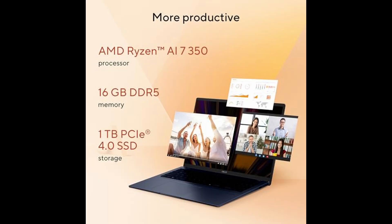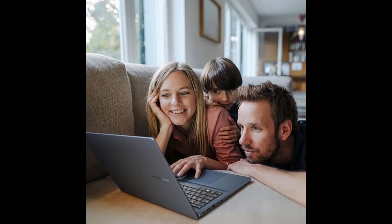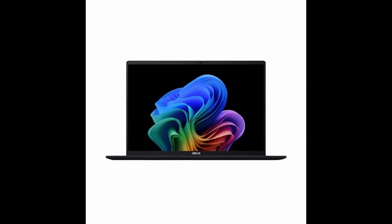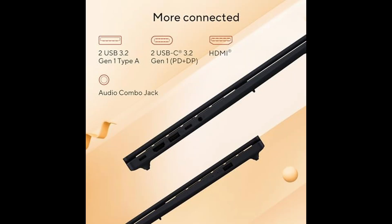It's clear Asus put real effort into making this laptop not just powerful, but also practical for modern users. Design-wise, the quiet blue finish gives it a premium and professional look, perfect for students, creators, and business professionals who want performance without the flashy gaming aesthetics. It's thin, lightweight, and easy to carry, but still feels solid and well-built.